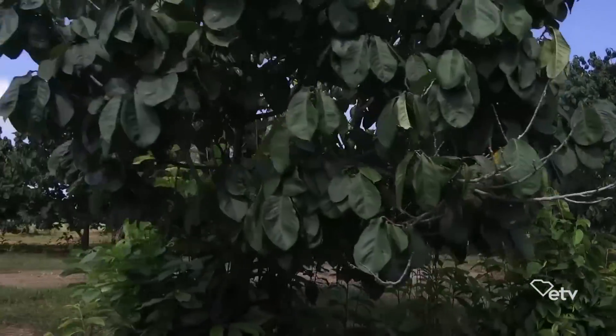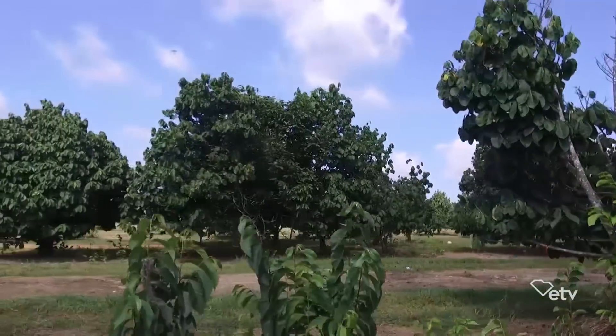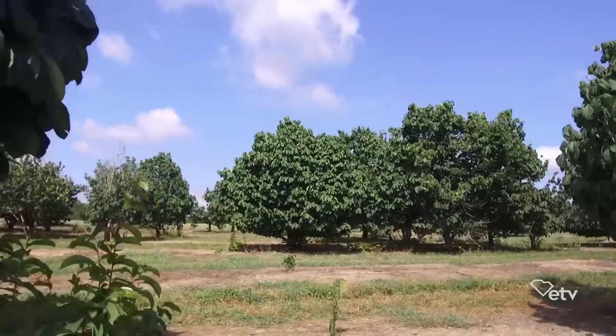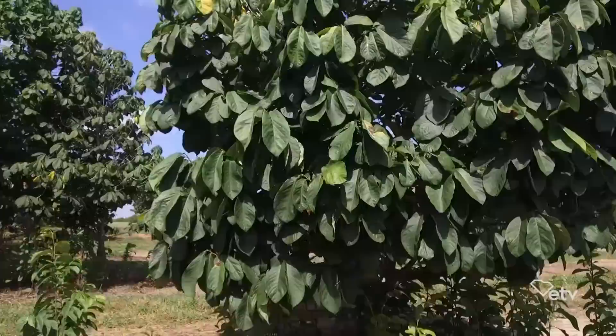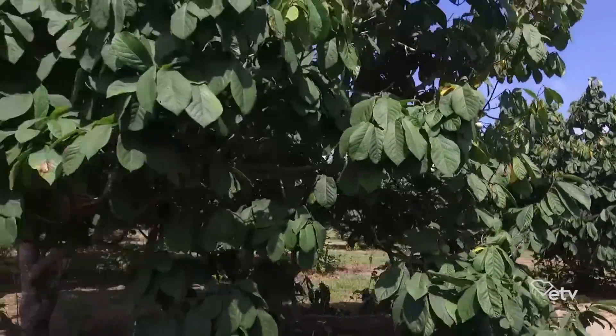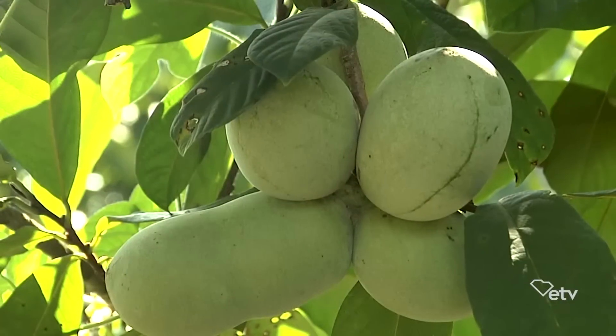At the turn of the century — the 1900s — there were contests to find the largest pawpaw and also the best tasting pawpaw. They were exhibited at county fairs because the pawpaw had high esteem versus apples and peaches, which today are important. So why did it fall out of favor?